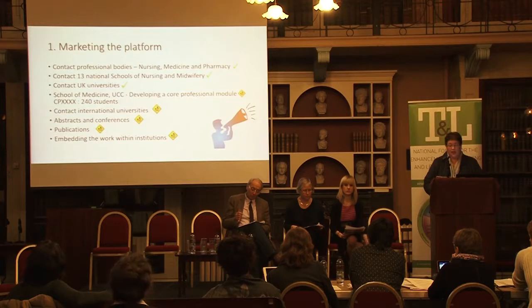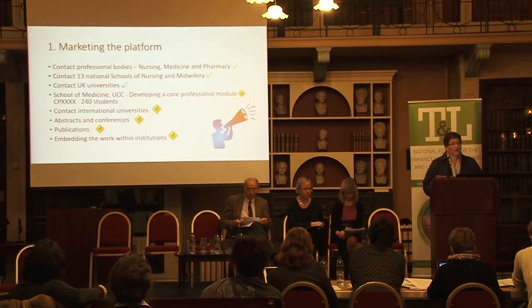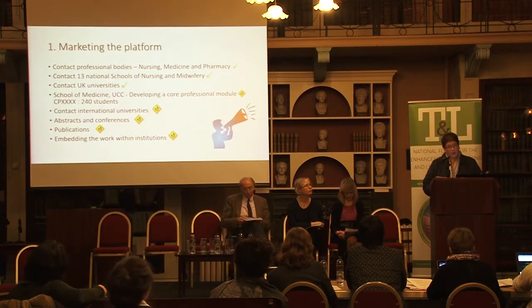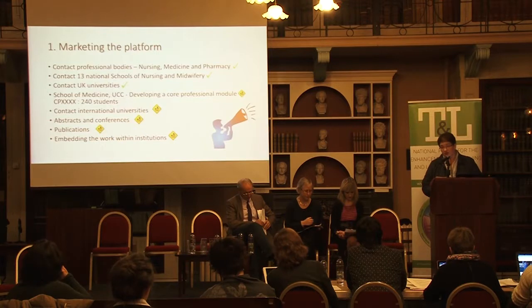For the three main professions — nursing, medicine and pharmacy — we have shared the website with our professional bodies. From a nursing perspective, the national board for nursing and midwifery's chief education officer has visited UCC and IT Tralee, viewed the e-portfolios, and is taking that on board as it will influence the new curriculum coming in 2018 and also CPD recording for registered nurses and professional registered staff.